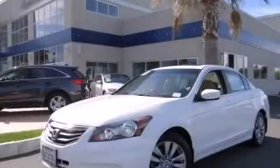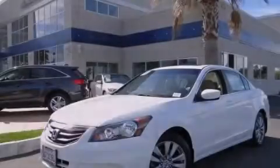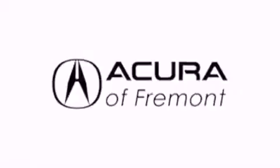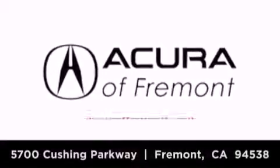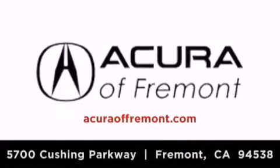Stop by today and test drive this vehicle for yourself. Acura Fremont is located at 5700 Cushing Parkway in Fremont. Our goal is to exceed all of your expectations to ensure that you'll return for future visits.